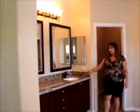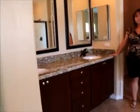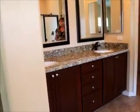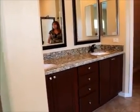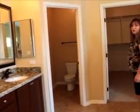As you enter the master bathroom we do have a separate tub and shower and we also have raised counters with granite countertops. We have a separate water closet and a great feature is this large master closet — you can actually get lost in there.